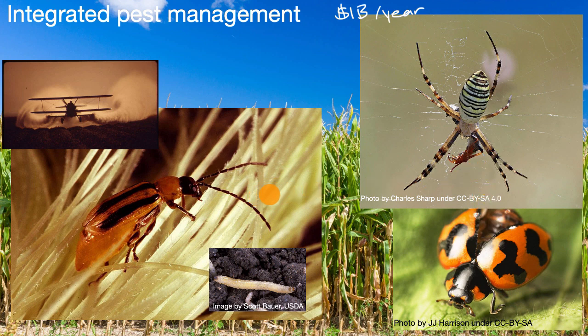Another approach that farmers have used with some success is early planting. By planting the crop early, it's less favorable for the rootworm to lay their eggs, and it also gives the roots a chance to get stronger. So by the time they're attacked by the rootworm, they're going to be more resilient. You could also grow hybrid versions of corn that simply have larger roots, making them more resilient to the rootworm.